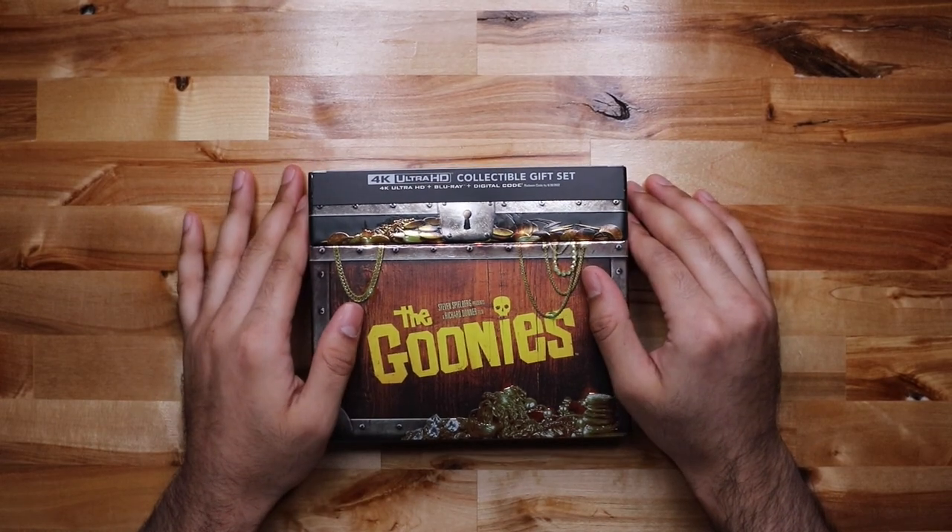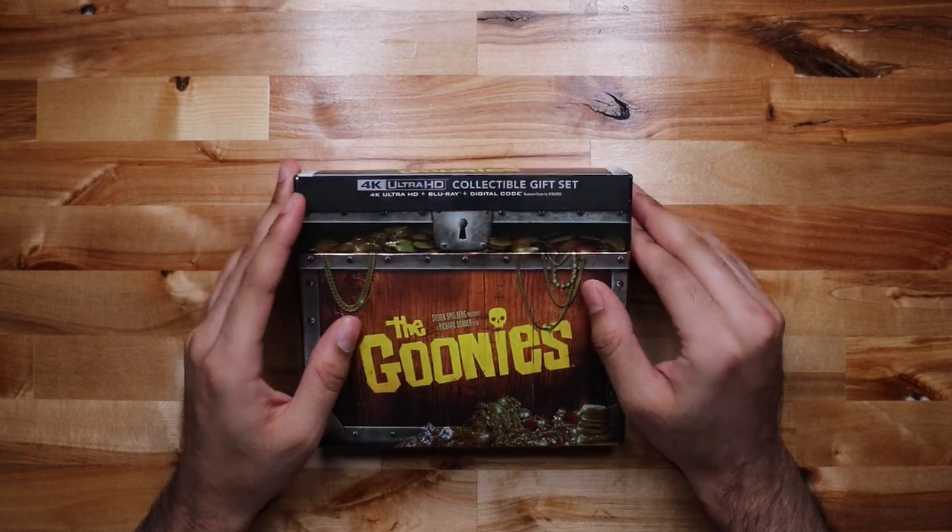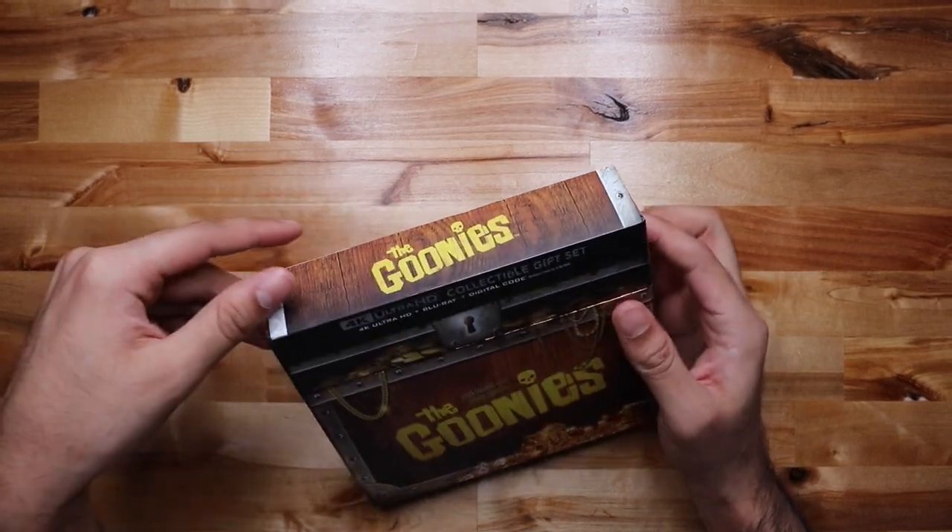I pre-ordered it and it came in, but the release date on Amazon still says September 1st, so I guess it got here a couple weeks early.